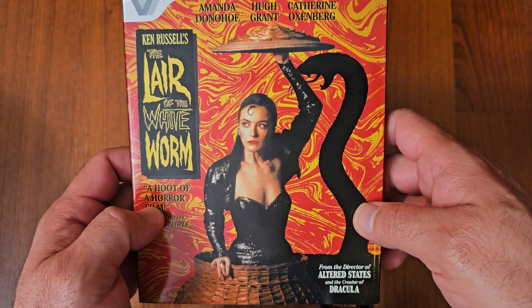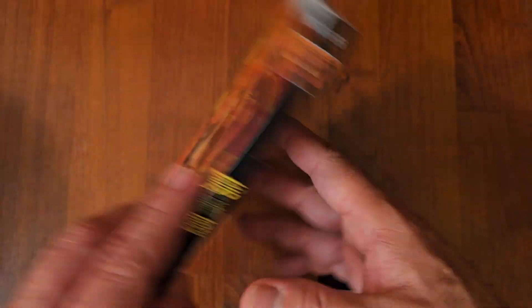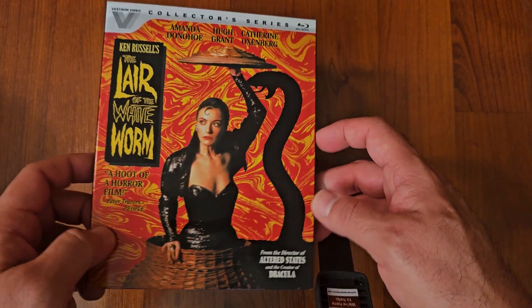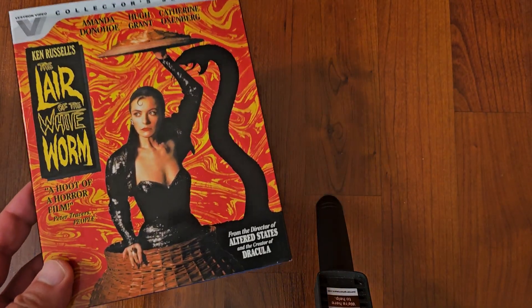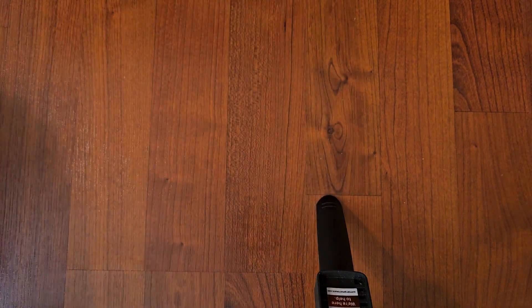Next up we got The Lair of the White Worm. I've heard of it — I've seen maybe bits and pieces of it but never seen it completely. I got this on a sale when they had Vestron titles at Diabolic DVD. They had a sale with all the Vestron titles and they all mostly came with slipcovers. Looking forward to watching that one.